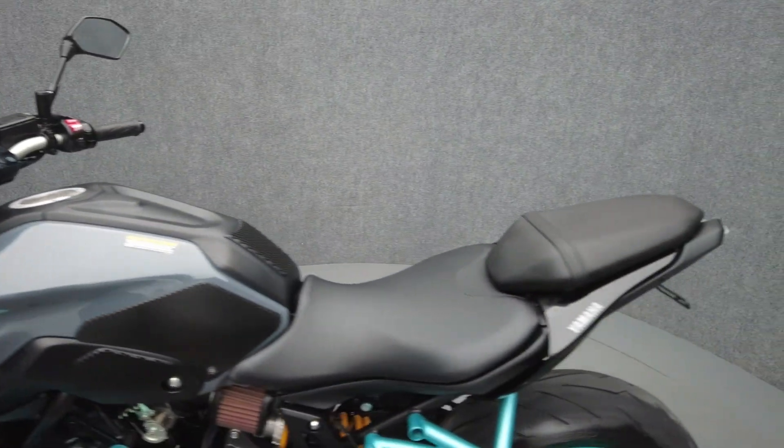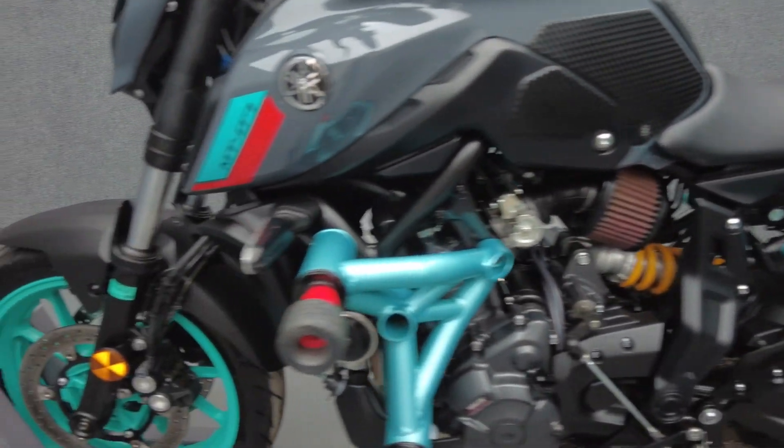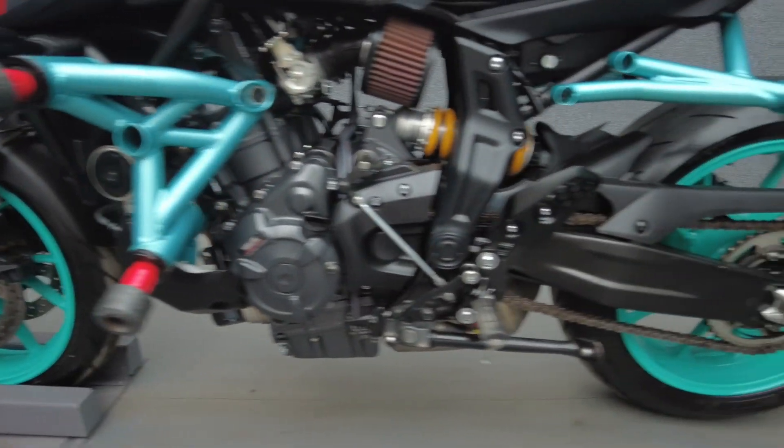Powered by a 689cc parallel twin engine, the MT-07 puts out 74 horsepower and 50 foot-pounds of torque through a six-speed transmission. It weighs in at 401 pounds and has a 31.7 inch seat height.